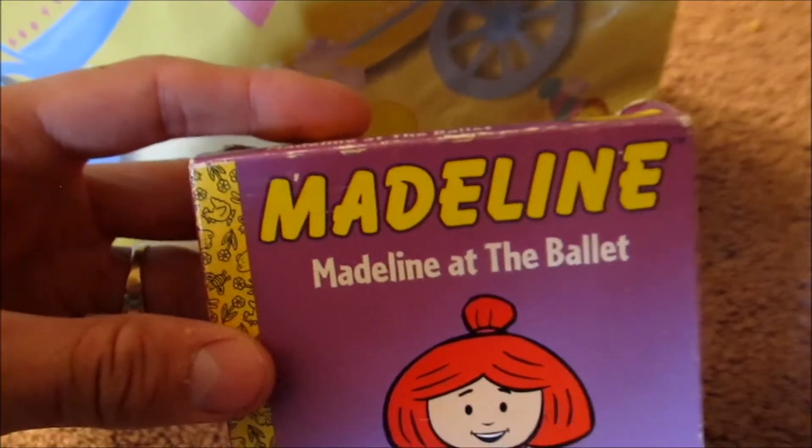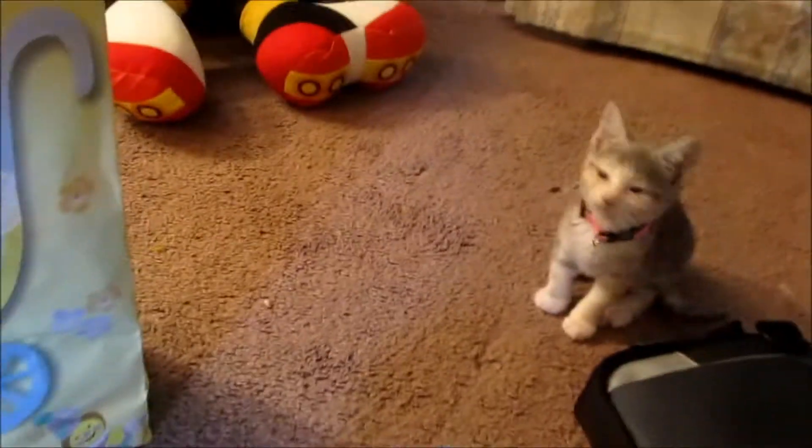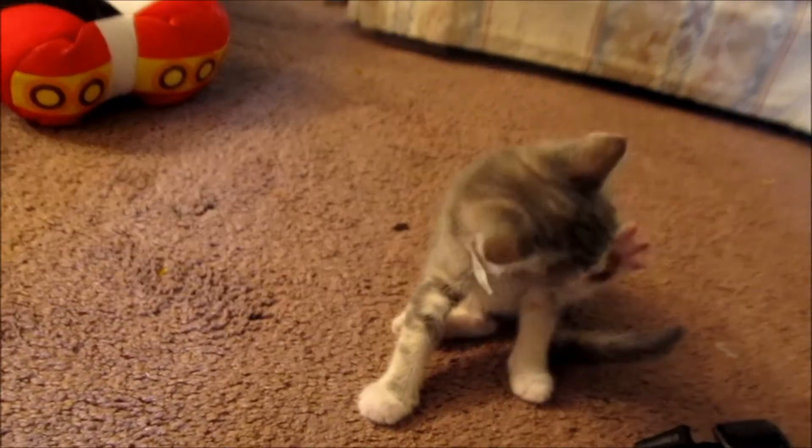I got this one for Belle — Madeline. That's in there. She actually likes that Winnie the Pooh movie, so I figured to get her something else as well.